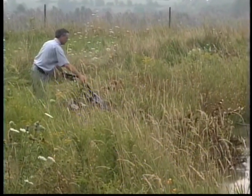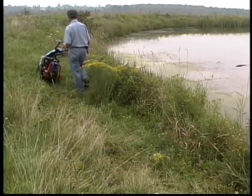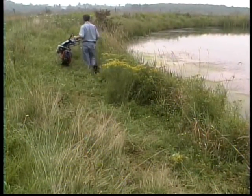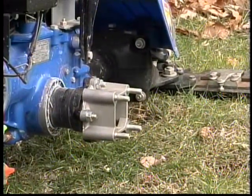With a geared reverse, you can back up that steep bank as easily as you went down. The ability to offset the handle bars enables you to walk comfortably, and if the slopes are steep, you can insert axle extensions for a wider wheel base and even more stability.